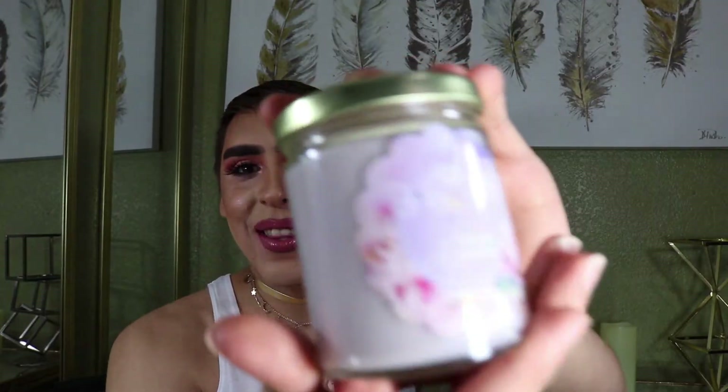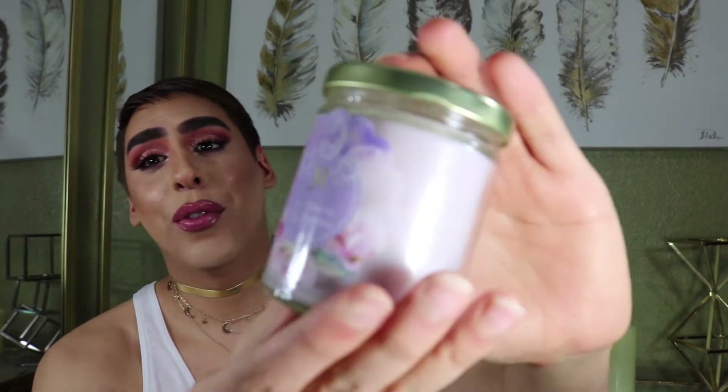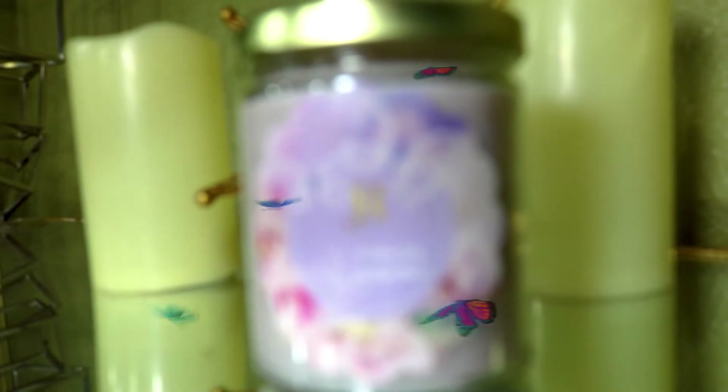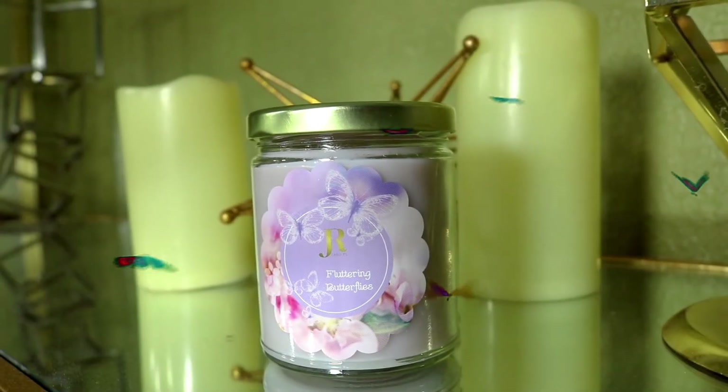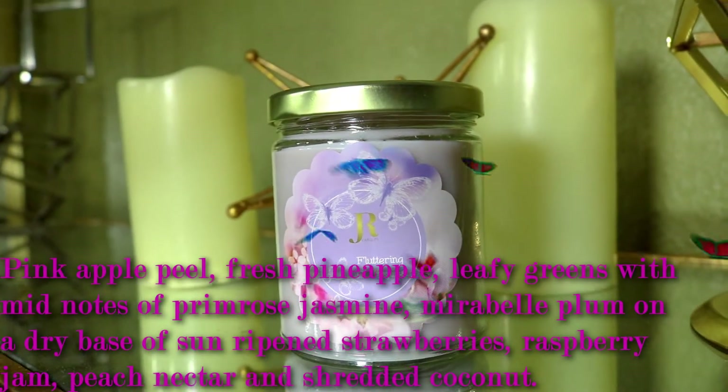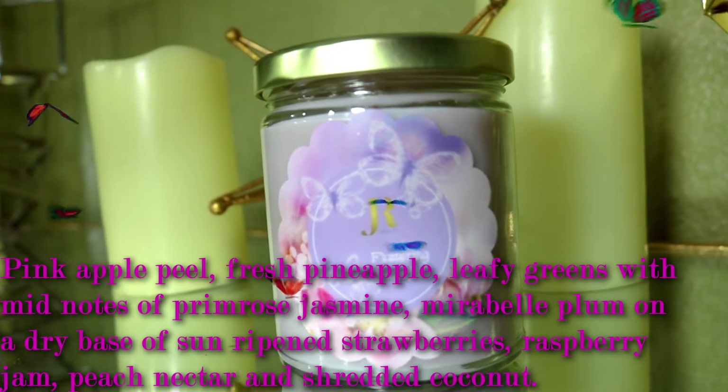What I have next is — drumroll please — Fluttering Butterflies! To be honest and real with you, Fluttering Butterflies is my ultimate favorite fragrance right now. It is a very beautiful, strong scent — oh, it is so sweet! The beautiful blends of fragrance in Fluttering Butterflies include pink apple peel, fresh pineapple, and leafy greens as top notes.